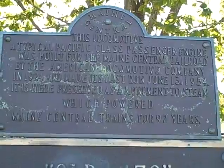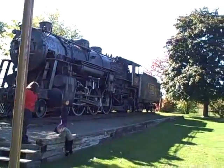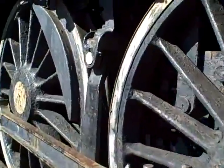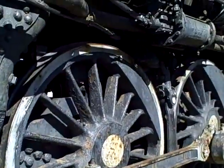It was built in 1924 and ran until 1954. This is one of the wheels, and there's the locomotive right there. It's starting to rust, but we'll get up close. It's battered and bruised and rusting out, but here it is. Just look at the size of these wheels — I am six feet tall, and the wheels are at least six feet tall.